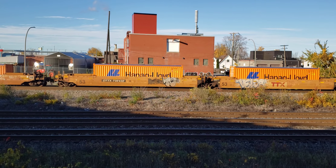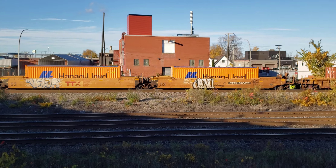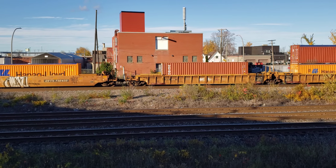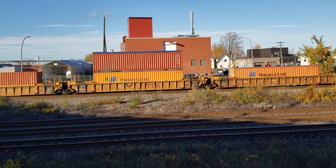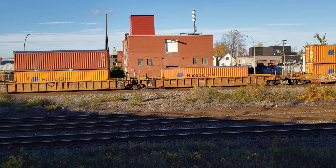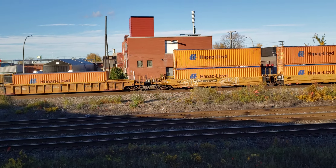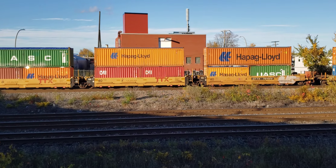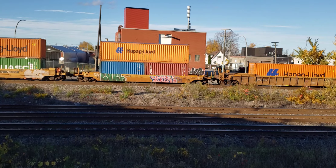The train is picking up. It's running out the slack. This looks like it's probably from the Port of Montreal with the containers. Being a Saturday, we'll see how much mixed freight will be on the end, if anything.